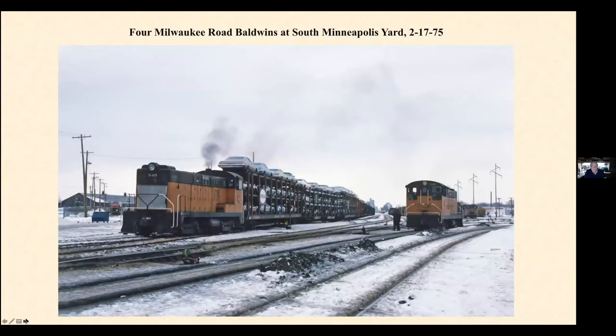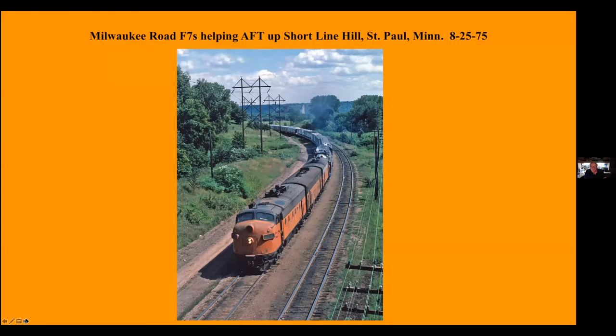If you look close, this is four Milwaukee Road Baldwins at South Minneapolis Yard. I know I'm on the 15 minutes right now, I'm going to keep moving. The American Freedom Train pulling up the hill at a short line hill in St. Paul. ABA F-units — the 4449 stalled on this hill, so they brought a set of F-units to pull it up.